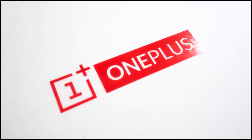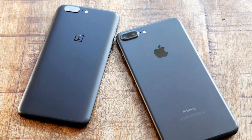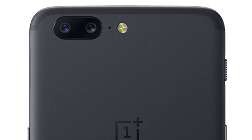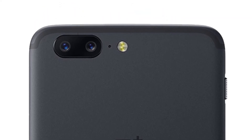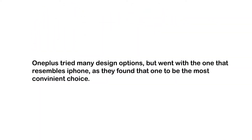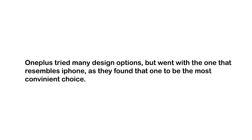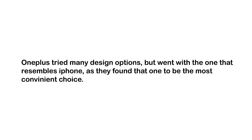Hey guys, welcome to DaVinci Code. So earlier this year, the OnePlus 5 came under fire for copying Apple's design, as many of us observed lines similar to the iPhone 7 Plus, particularly on the back of the device. OnePlus tried to explain that they experimented with various design prototypes, but ultimately had to choose the one that looked like the iPhone because it was the most convenient choice.